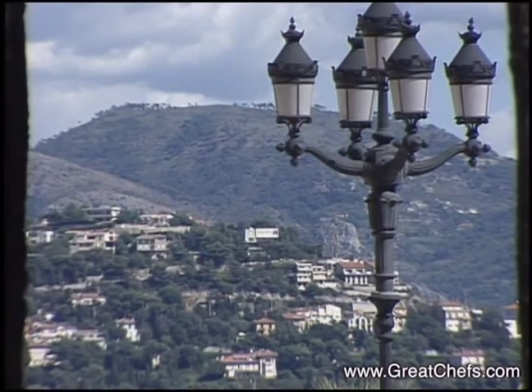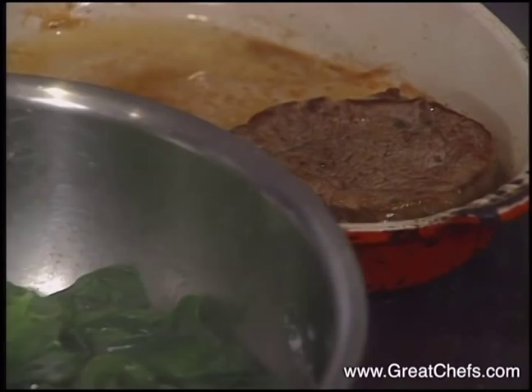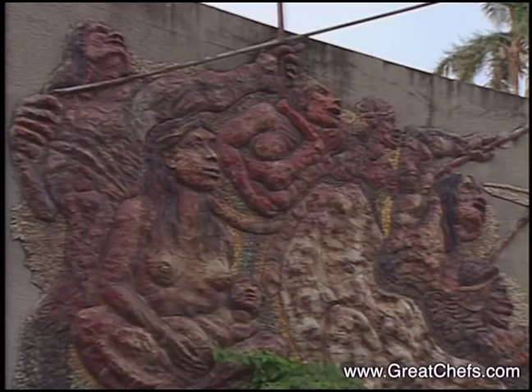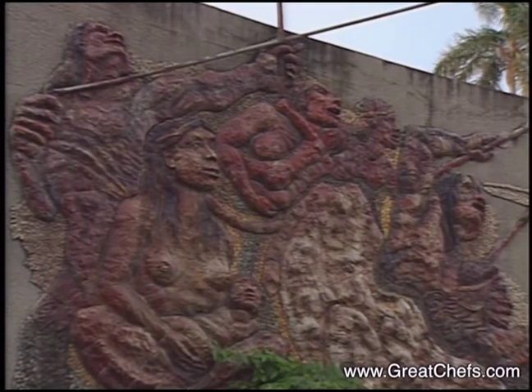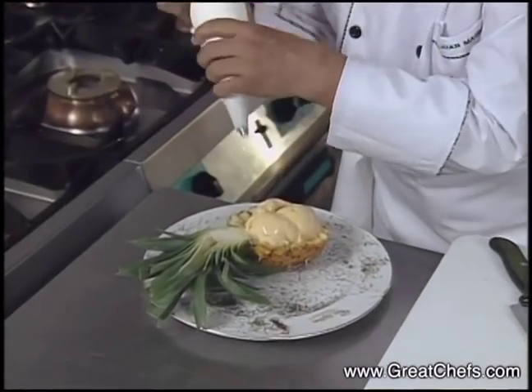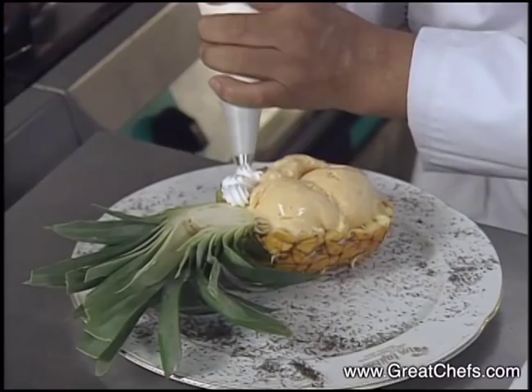The main course is from Mougins in southern France. Roger Vergé cooks a beef tenderloin served on wilted spinach, along with sliced truffles and a veal demi-glace. Finally, dessert is done in Santa Cruz, Bolivia. Juan Magni prepares a cooling mango mousse presented in a pineapple boat garnished with fresh mango and cherries.